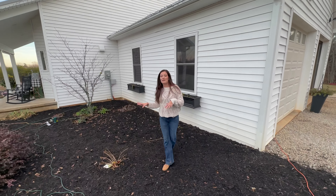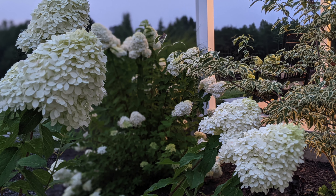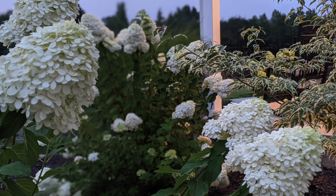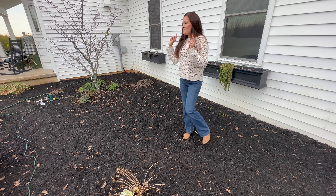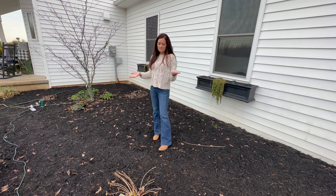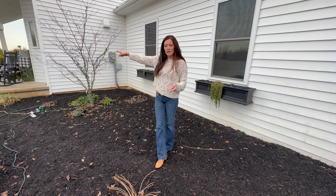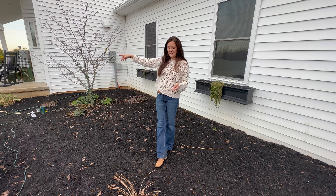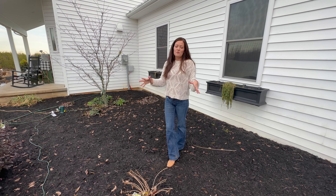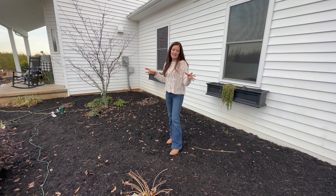I had three huge limelight hydrangeas in here and they were on their fourth season. I've actually moved them to the garden — I'll show you where those ended up. They were beautiful but just too big for this space. So I changed them out for the Little Limes, which I'll show you over here — I think they get about five feet or so. The other ones were six to eight feet and it was just way too much, it made it look too unruly back here.